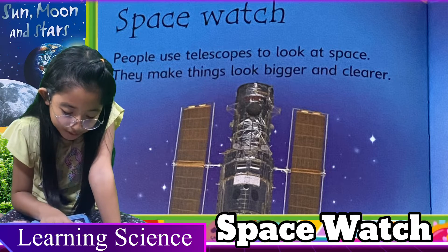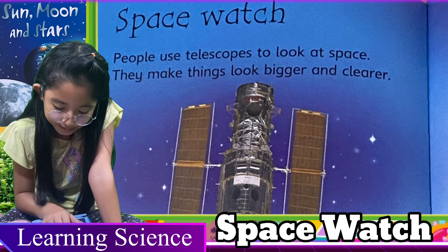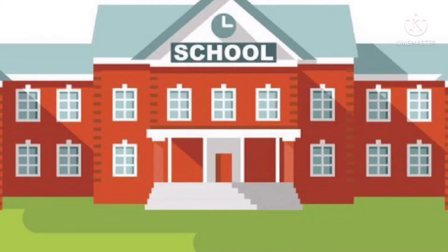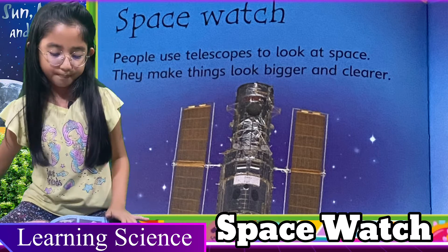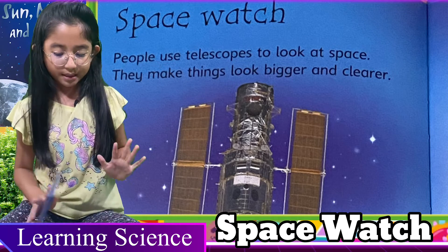Let's watch people use a telescope to look at space. They make things look bigger and clearer. Hello guys, today we're going to read a lesson called Space Watch, which is about the stars, moon, and sun.